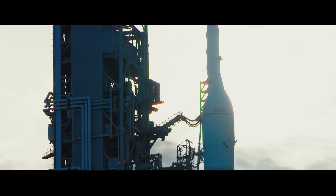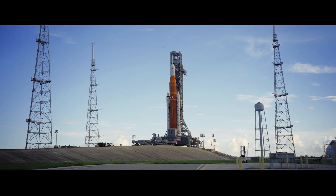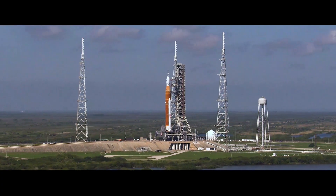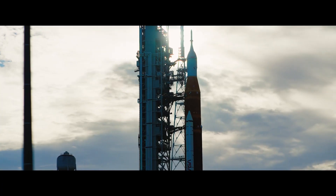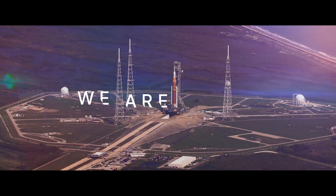United with partners around the world, this is the challenge we choose — to meet hand in hand, step by step, lighting the way from the Earth, to the Moon, to Mars, and beyond. We are ready.